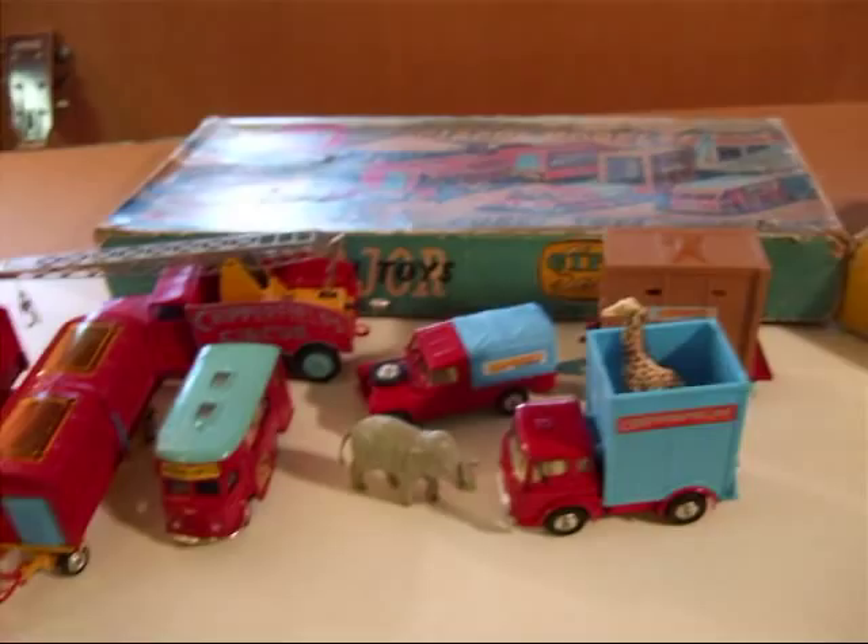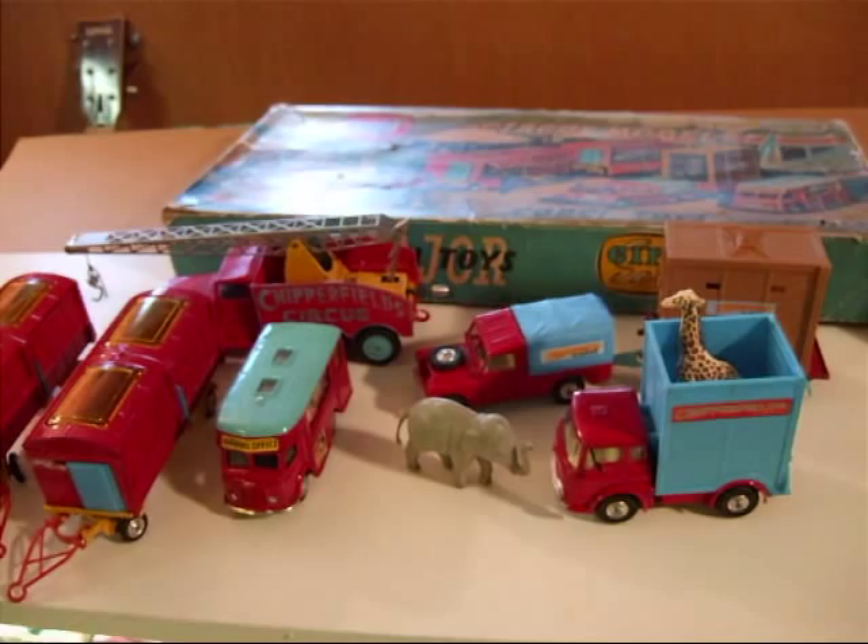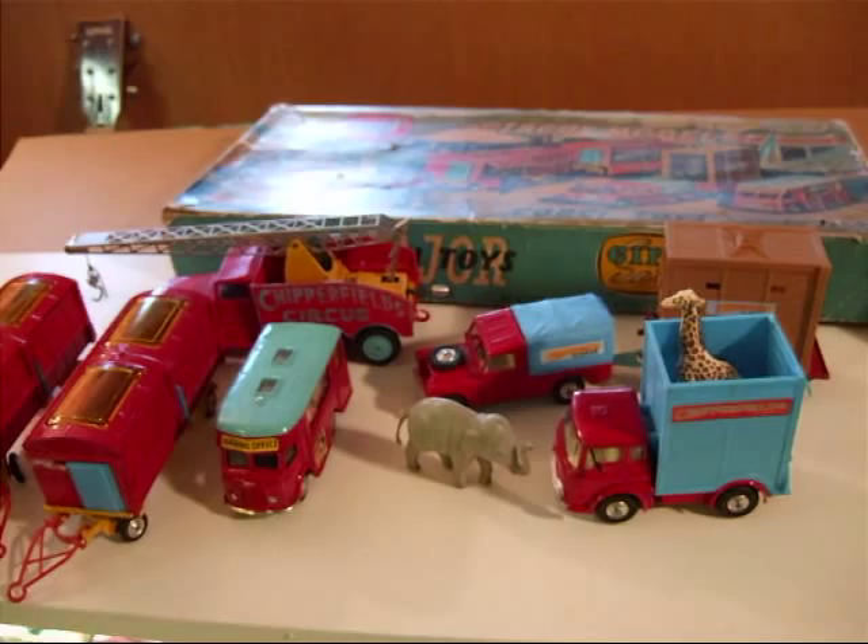All in all, this is a great set, and very attractive — attractive box art — and have a lot of fun with it.